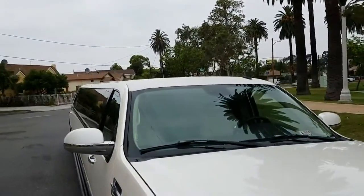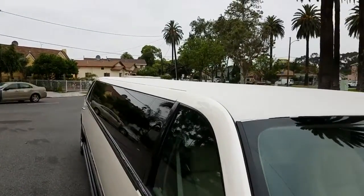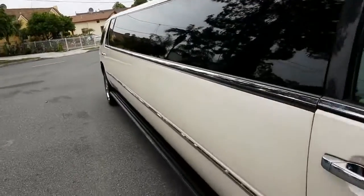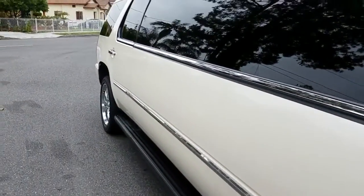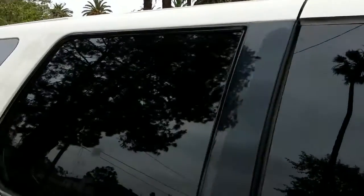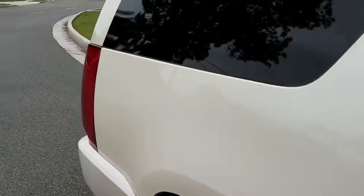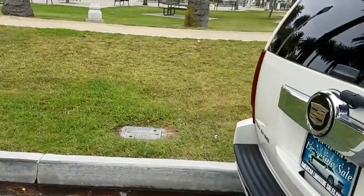It's a marine-grade vinyl all-weather top. It holds up pretty well in extreme heat and cold weather and it's pretty affordable to replace for long-term maintenance. All the windows are sealed and do not leak, so you won't have any water coming into the vehicle.